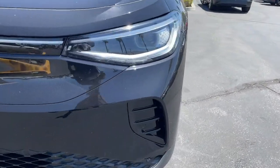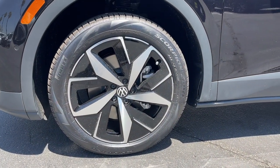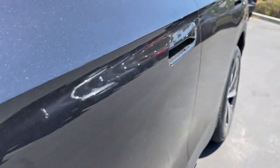Heated steering wheel, navigation system, heated driver seat, keyless entry, satellite radio, backup camera, adaptive cruise control, power passenger seat, power lift gate, heated mirrors.